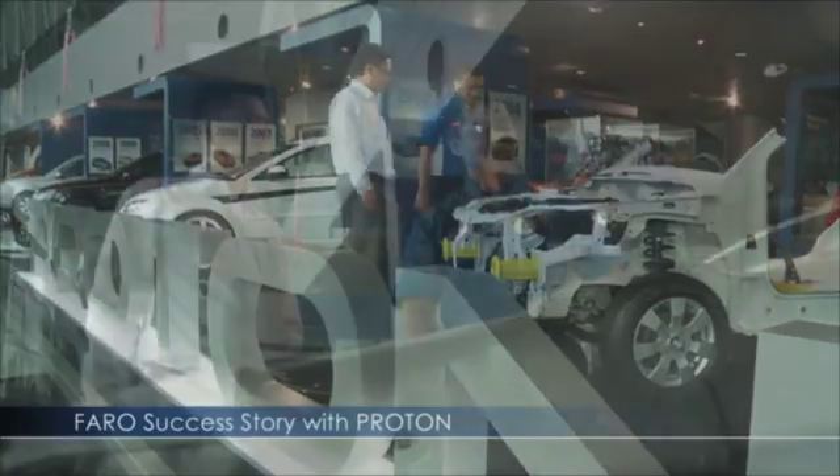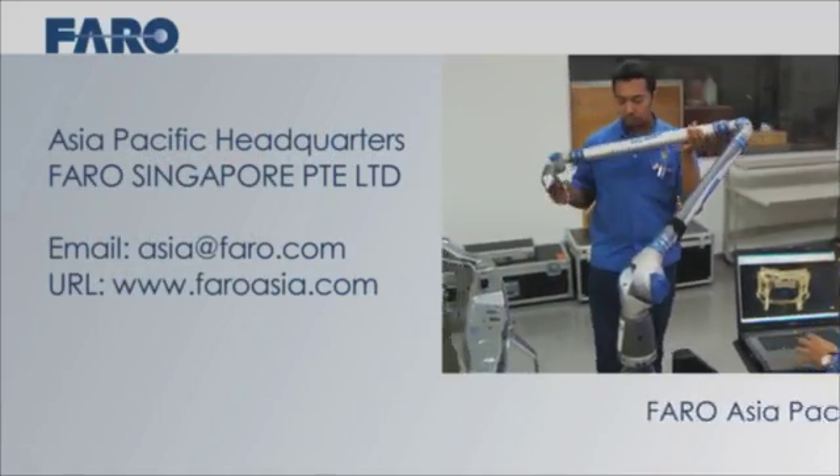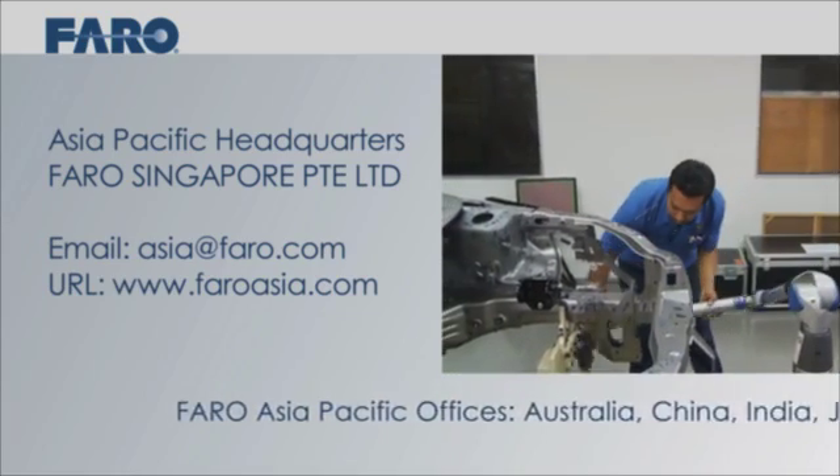For more information about the range of Faro products, contact Faro's Asia-Pacific office or visit faroasia.com.